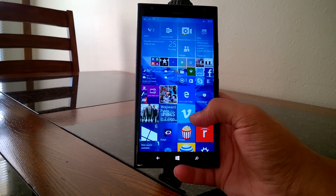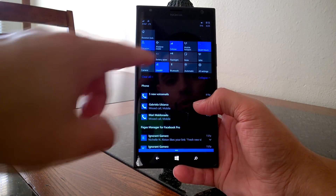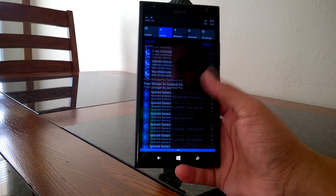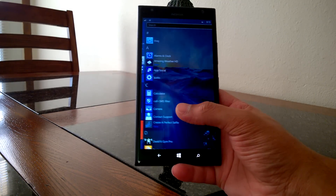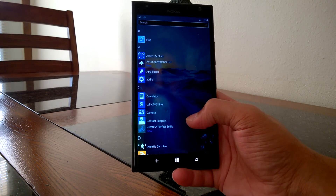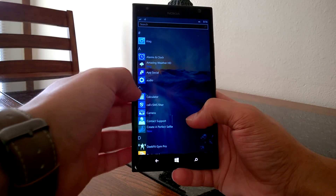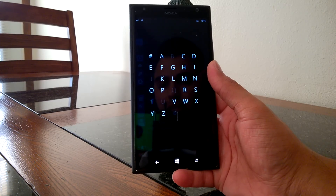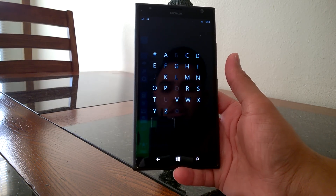There are some improvements in the Action Center as well. If you jump in, you'll notice a few things — Flashlight is one of the big additions, along with improvements to notifications. If we jump into the Apps list, you'll notice it's clean and looks more polished than it did in the previous build. One of the differences is the alphabet letters — if you click on them, the menu looks different than it did in Build 10136, and it just looks like a finished product.